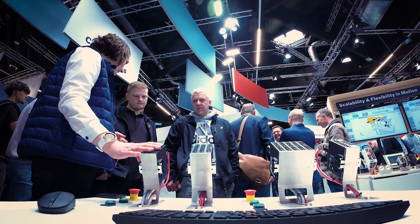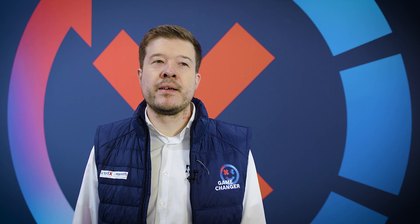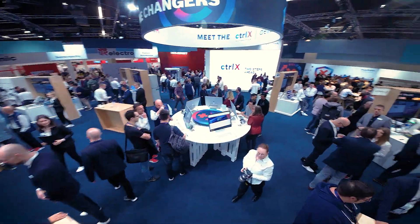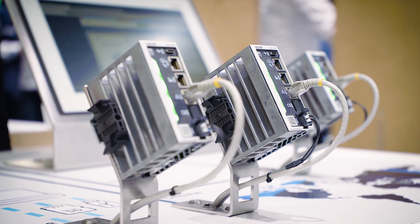My highlight about the SPS is meeting all our customers and partners and having interesting and inspiring discussions about latest technologies and projects. It's very cool being here again at the SPS this year at the Available Corner, explaining our guests and customers all the benefits that we can offer, and especially when it comes to security, of course.